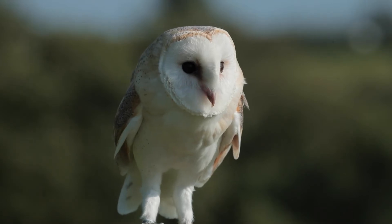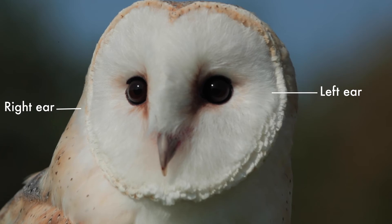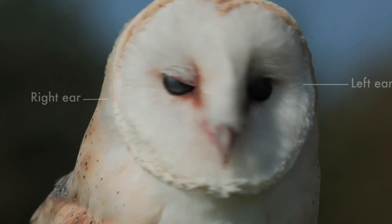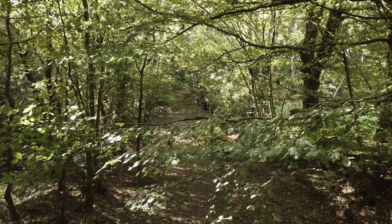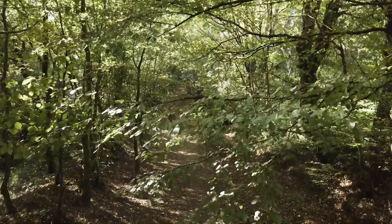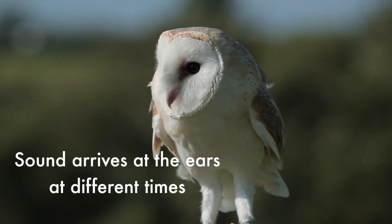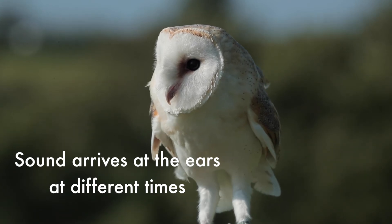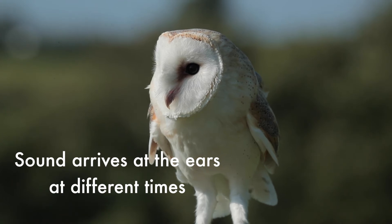Owls also have another clever hearing adaptation. Some have one ear higher than the other, giving them a kind of stereo sound that allows them to pinpoint exactly where a sound is coming from. Owls are interested in the sound coming from the forest floor where their prey, a mouse or vole, scurries about. When a noise is heard, the owl is able to tell its direction and the height of the sound source because of the split second time difference between the sound waves arriving in the left and the right ears.